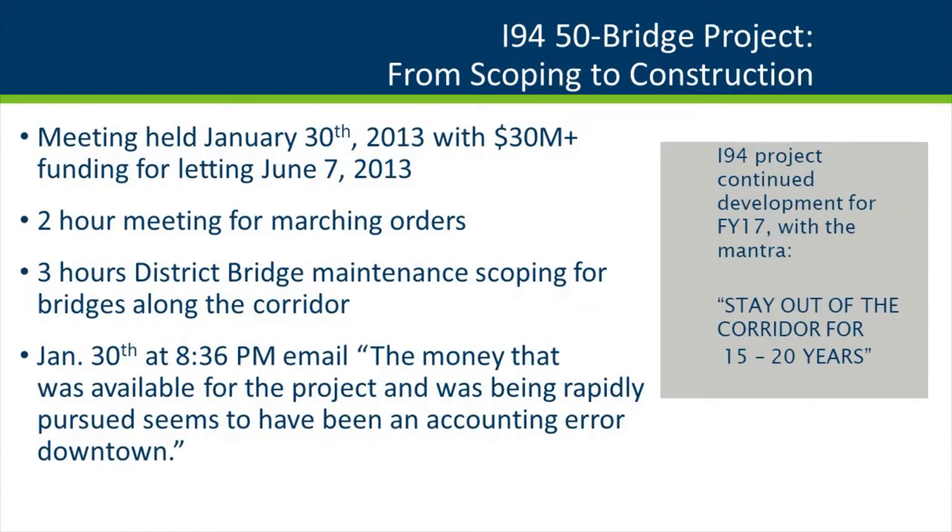For three hours I met with district bridge maintenance engineers scoping bridges along the corridor. We looked at overlay years, how old they were, which joints were leaking, some coatings, and what we could deliver by June. That night we received an email saying the money available for the project seems to have been an accounting error downtown. You laugh so hard you cry. But this was actually a good thing — it gave us a kick in the pants to deliver this project, which was in fiscal year 17.